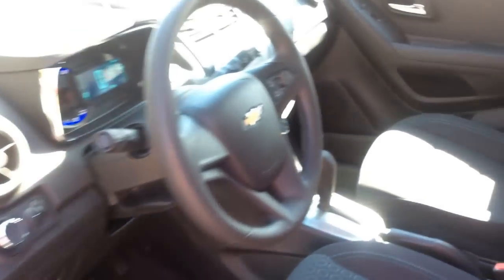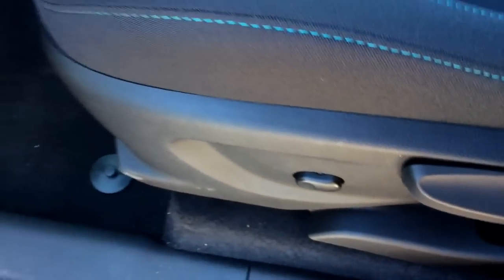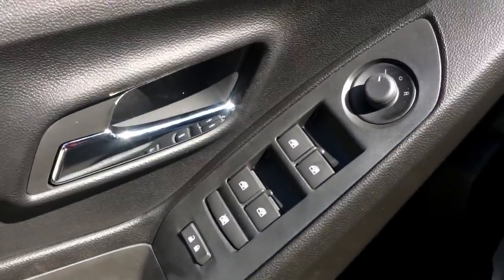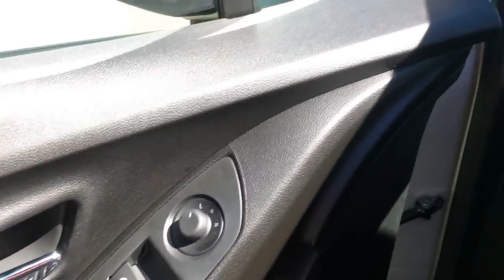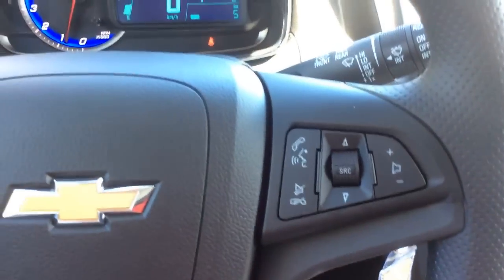Starting with the front interior, the LS trim level comes with cloth seating. They give you two power lumbar adjustments here on the driver's seat. You have all power controls here on the doors with your windows, locks, and side mirrors. The steering wheel gives you voice recognition and audio controls.